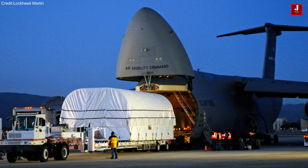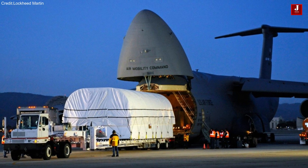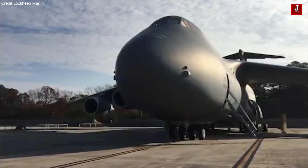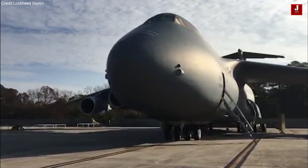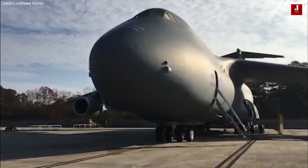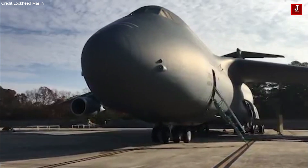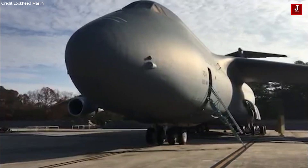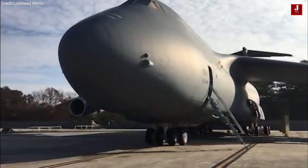A C-5 carrying a cargo load of 270,000 pounds has the capability to fly a distance of 2,150 nautical miles, unload its cargo, and then proceed to a second base located 500 nautical miles away from the initial destination, all without requiring aerial refueling.